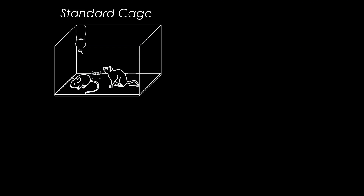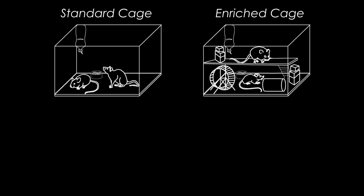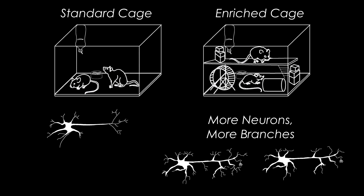Look at this mouse — it's in a standard cage. Kind of a boring life. And look at its friends here in an enriched cage: interesting environment, toys to play with and so on. This mouse gets some neurons added to its hippocampus daily, but these mice get more neurons.